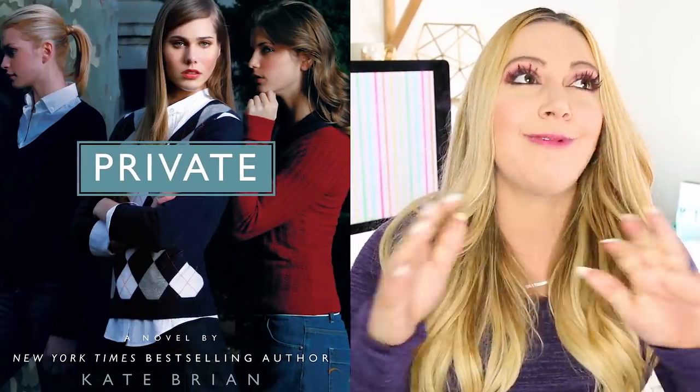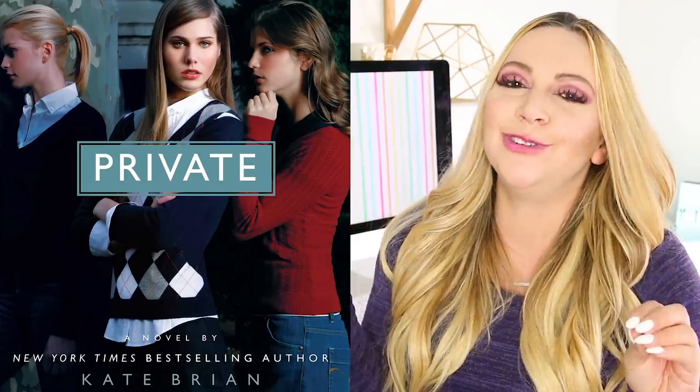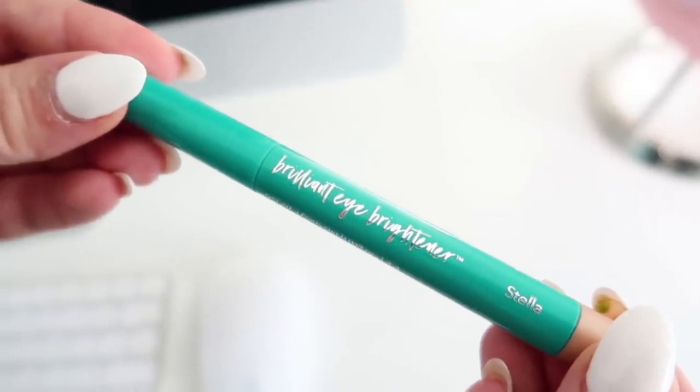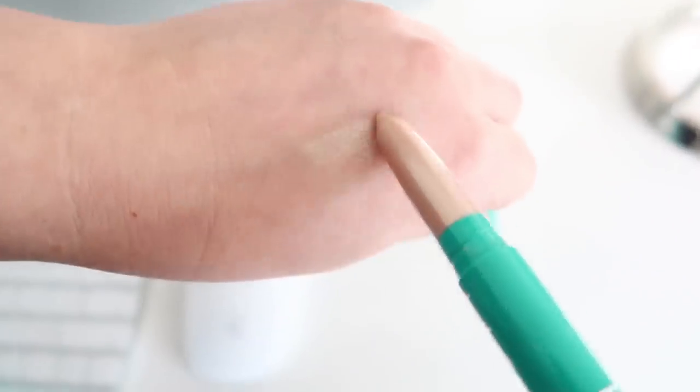I am currently reading The Private Series by Kate Bryant — it is completely YA and these novels are so decadent and juicy. It's basically like Gossip Girl. If you're looking for an amazing book series to binge, I'd strongly recommend these. The next item in here is the Thrive Cosmetics Brilliant Eye Brightener — it's a contour stick that helps brighten your facial features, including your eyes. It's powered by ring light technology to diffuse light and define features, designed to instantly highlight, brighten, and open the look of your eyes. Whether you're filming a video or getting ready for a date, having a little extra help never hurt.